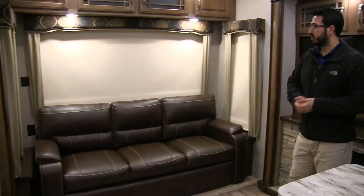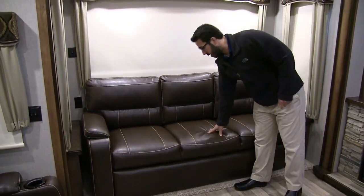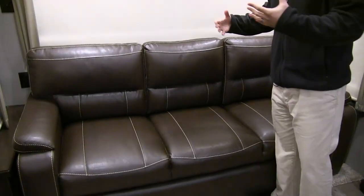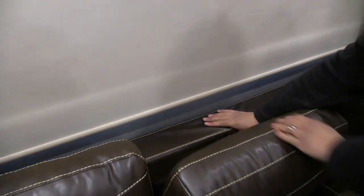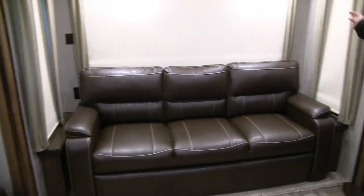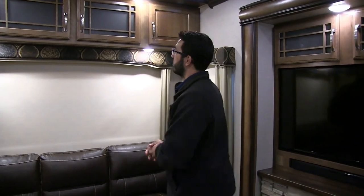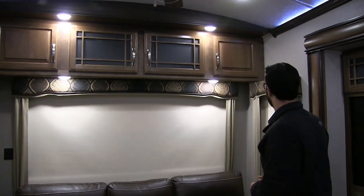Along the back, you see the nice big tri-fold sofa — plenty of room here, very comfortable, not only to sit in but also to sleep in. The tri-fold sofa is the preferable type of sleeper sofa because it uses the cushion of the couch itself as the bedding, so you don't have a bar on your back or an air mattress that's going to deflate. On both sides you have an end table with an electrical outlet. Right up top, good extra storage.